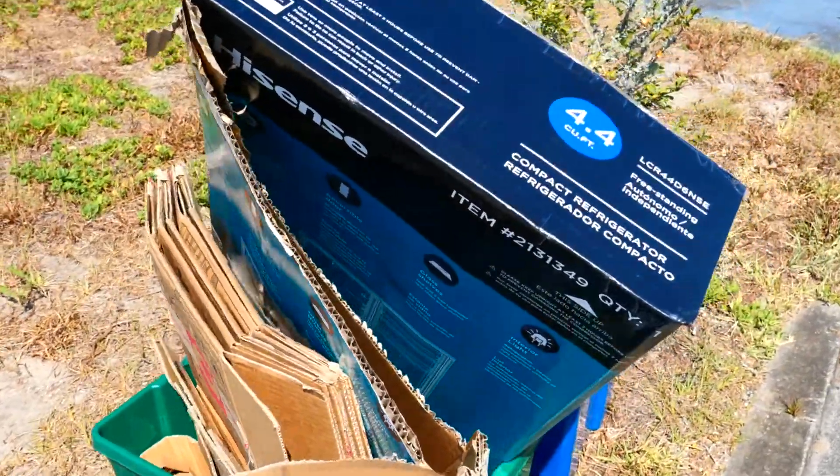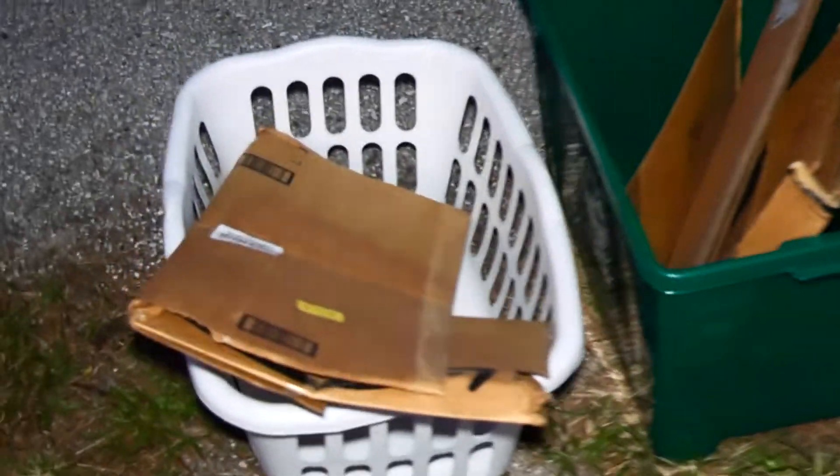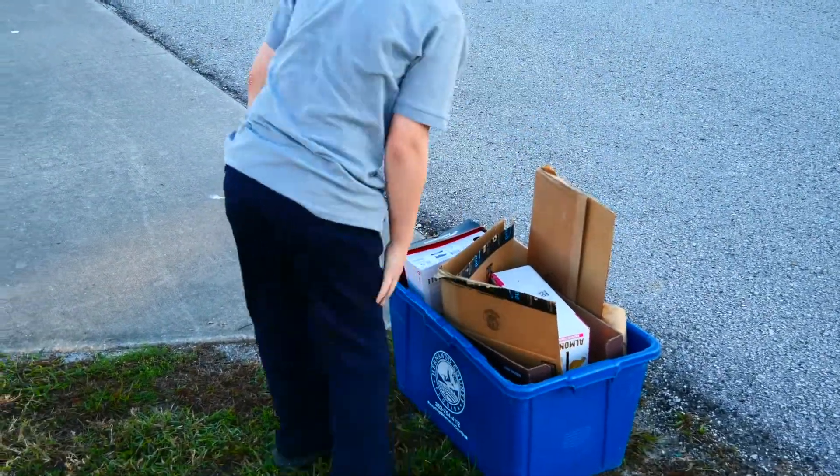If you have extra recycling, use like-sized containers such as rectangular laundry baskets. Make sure the recycling is set out at the curb before 6 a.m. on your collection day.